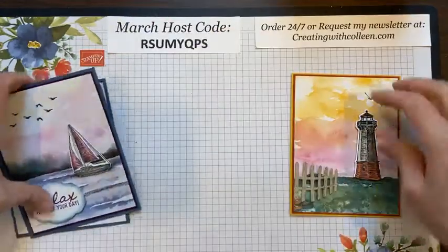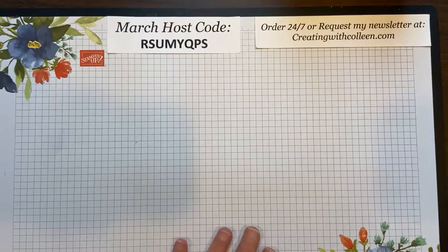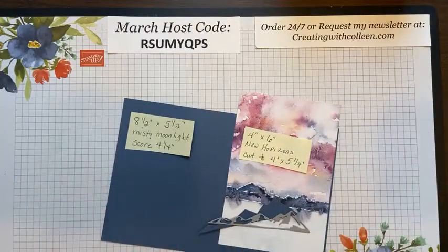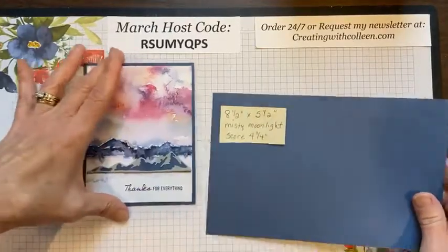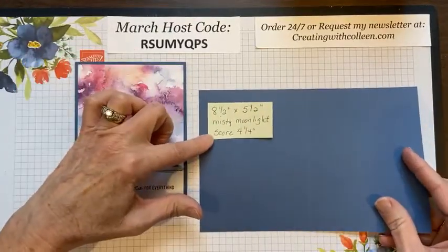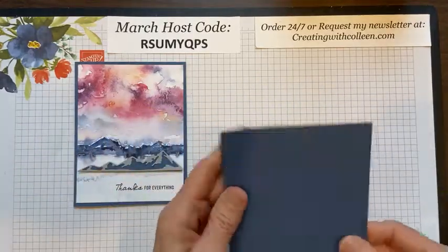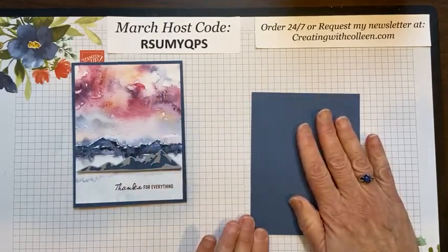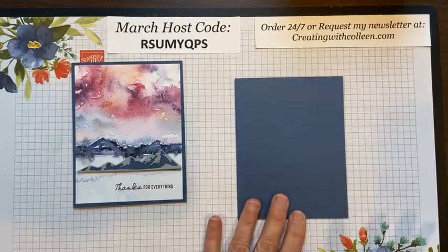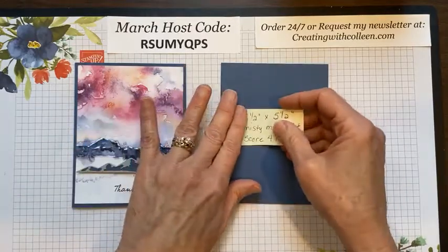Let me get started. I have pictures of all the dimensions and I'll put them on after we create. For this card, you need an eight-and-a-half by five-and-a-half inch piece of Misty Moonlight scored at four and a quarter — that's your base. I would use a bone folder, but Tyler Jo was up here playing yesterday and now I don't have any of them. That's your base piece.